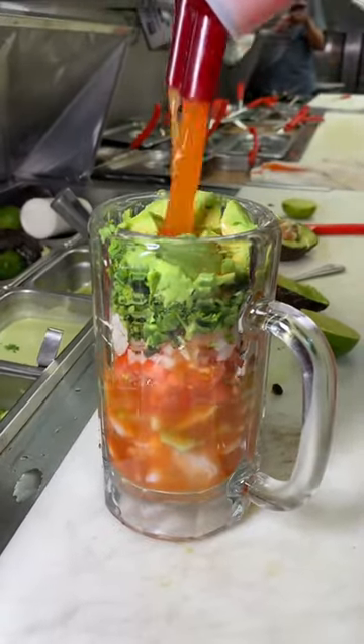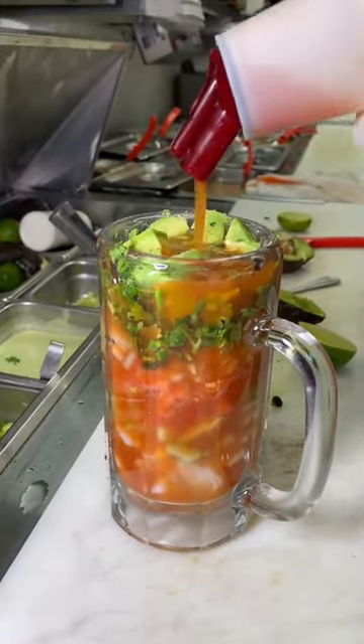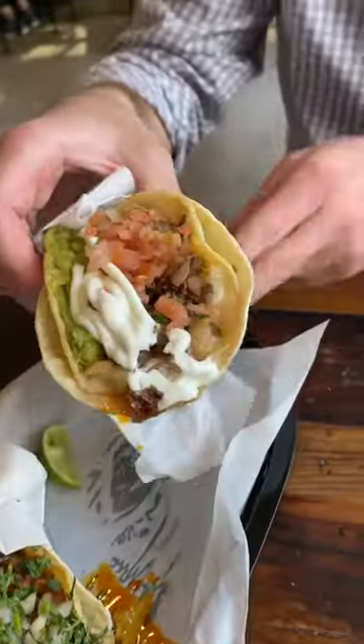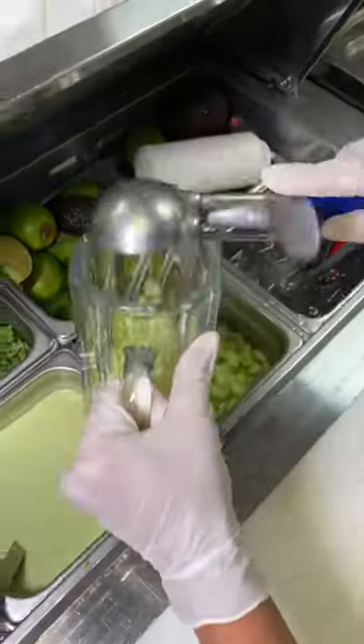Yo, if you've never tried a Mexican shrimp cocktail, I have to put you on. This thing is phenomenal. Frijolas and Frescas in Las Vegas is known for their butter grilled carne asada and their loaded tacos, but you cannot sleep on their Mexican shrimp cocktail.